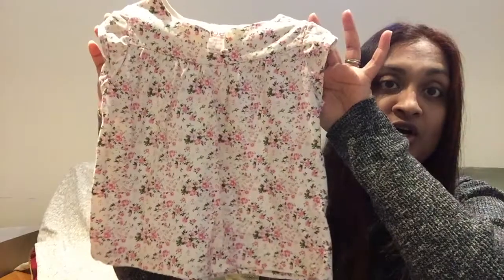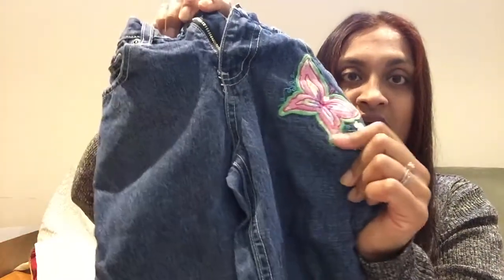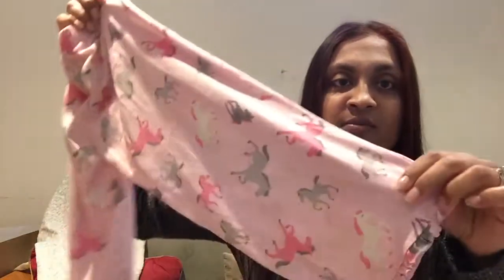This beautiful Joe Fresh Floral Ruffle Top — I really love that it's vintage floral. A pair of capris with a ruffle cap sleeve and butterflies. Another pair of capri jeans with embroidered embellishments, including one on the back pocket. Here's another pair of capris folded at the bottom. And then a pajama with ruffles on the bottom — they are a horse print.